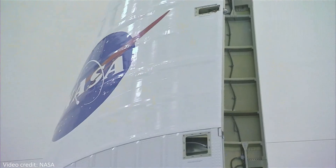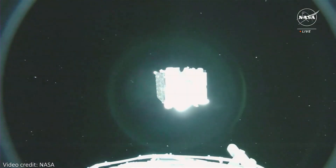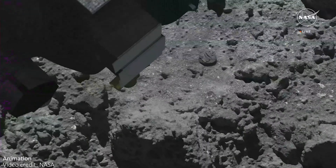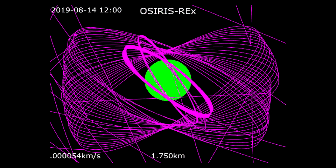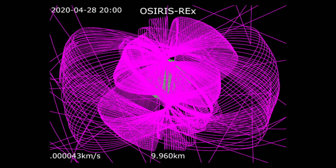After the 2016 launch, OSIRIS-REx reached the asteroid in December 2018. It began orbiting the asteroid and mapped the surface completely, providing several options for where we could land for sample acquisition. This phase also made Bennu the smallest body to ever be orbited by a spacecraft, and at the lowest stage the orbit was just 0.6 miles above the asteroid's surface. If you look at the full orbits of OSIRIS-REx, it's very impressive to see just how much happened.